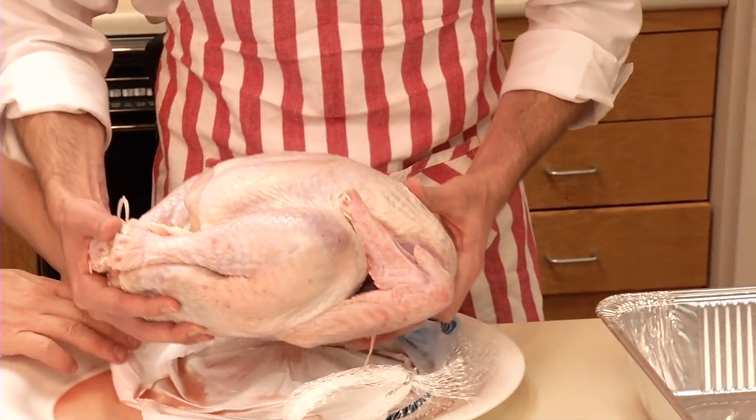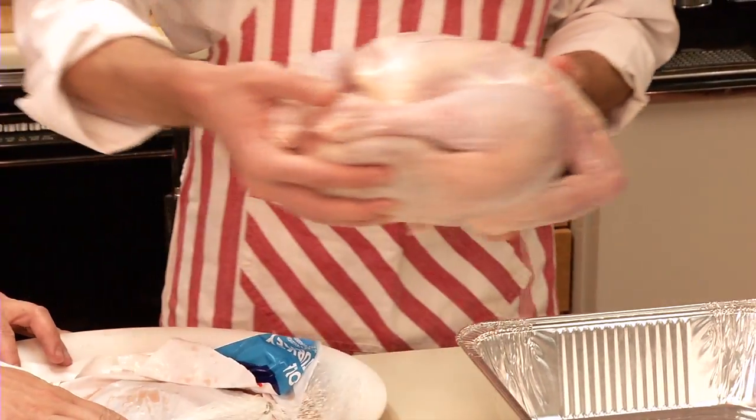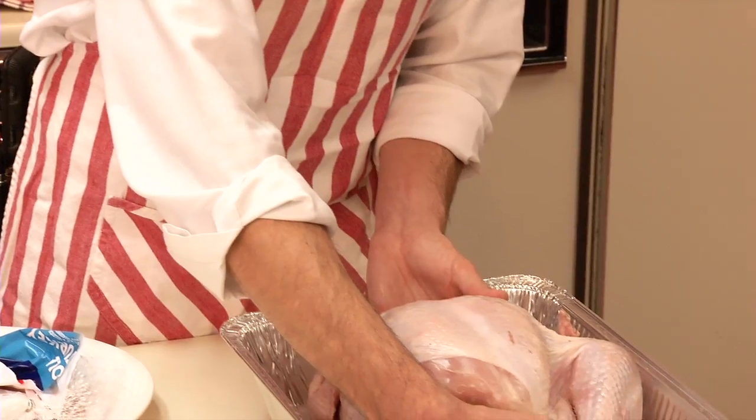So what's the safest way to clean everything up before we do anything else? We know there's going to be bacteria in this juice, so we want to do two things: clean it all up and then sanitize it. It's two separate steps.